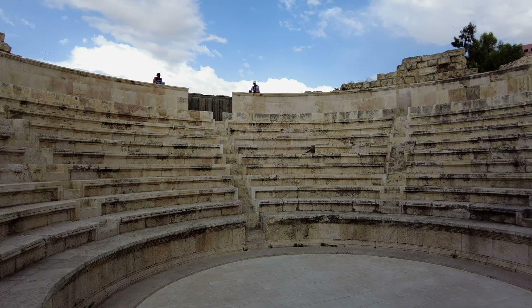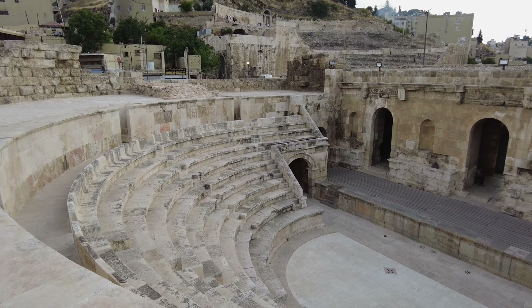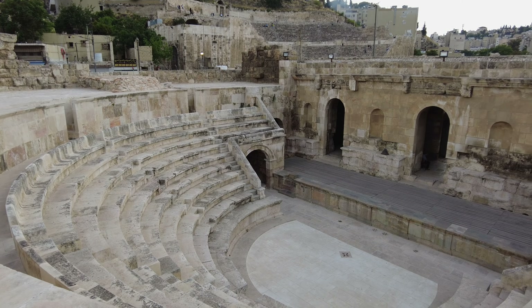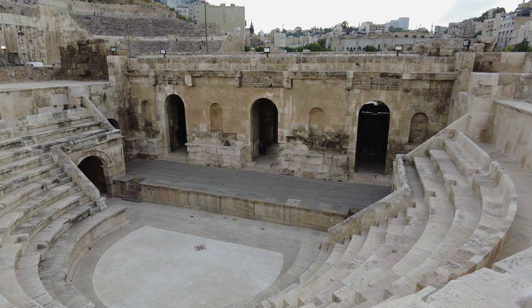On our right we pass a large cistern, used for the storage of water for the baths, latrines and other areas of the palace. It is 17.5m in diameter and 5m deep.